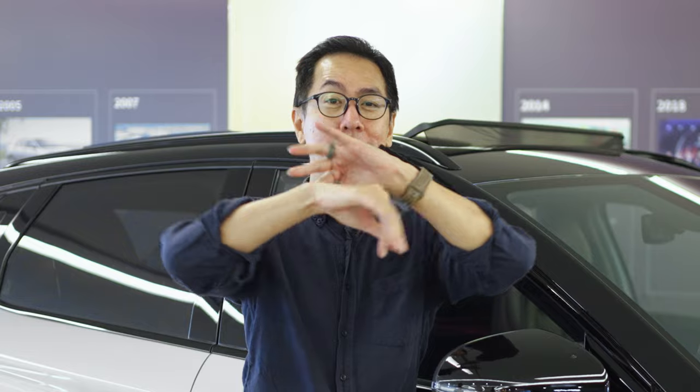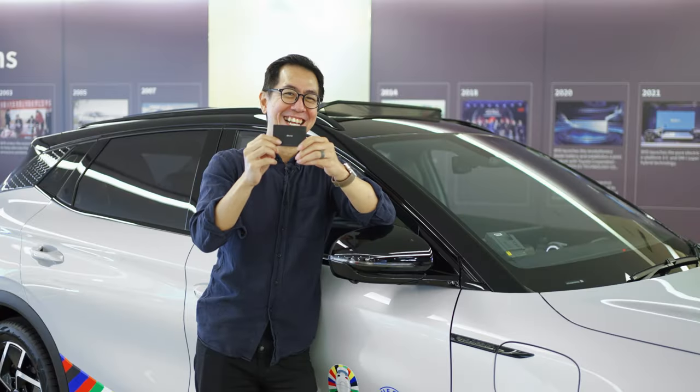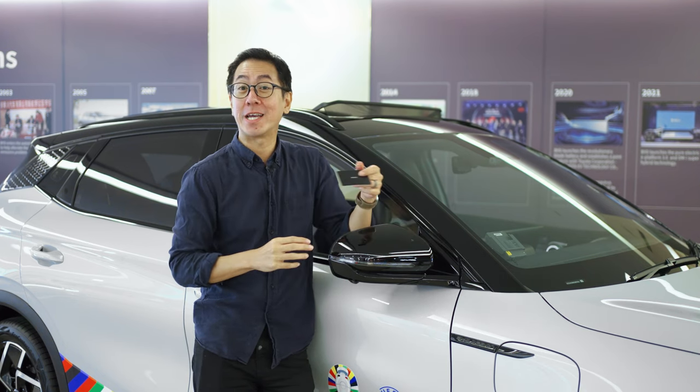This NFC card actually grants you access to the 803 — all you have to do is press it to this wing mirror area, which unlocks the car and lets you drive it away. So if you're sick of carrying car keys around, well, this is the real magic.